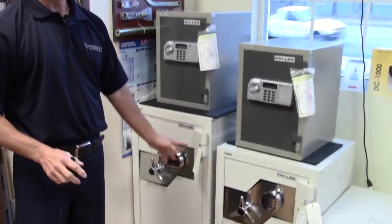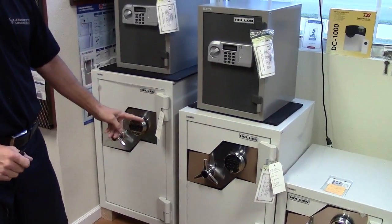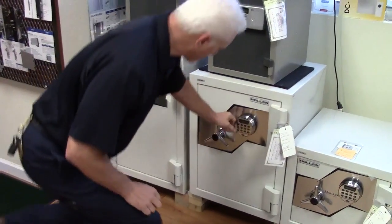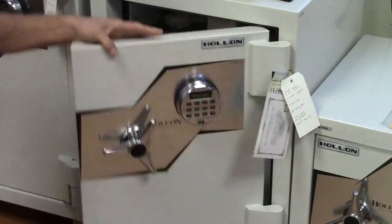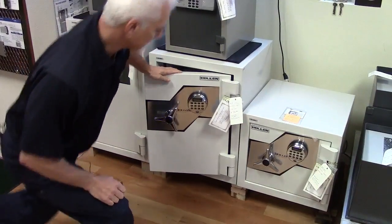We go to our FB series. The FB stands for fire burglary. This guy here has a glass relocker — you try to punch through that, the glass shatters, and you're not going to get in it. Nice electronic lock. Can't beat it. This one here sells for $973, but that includes delivering and bolting it down.